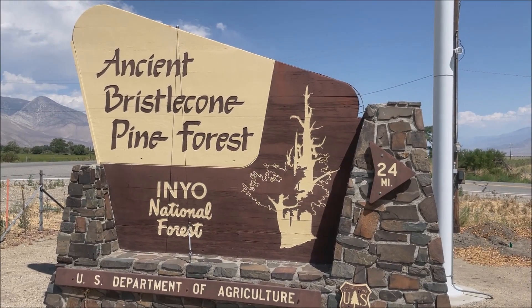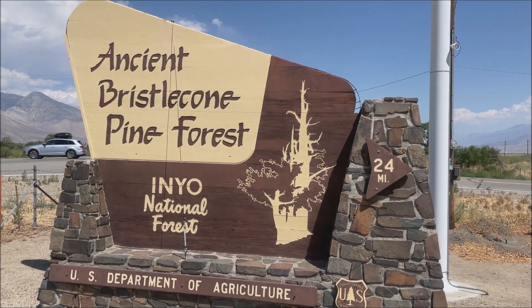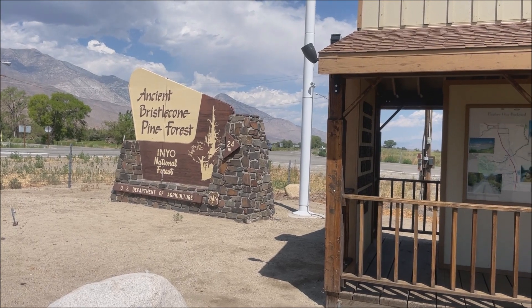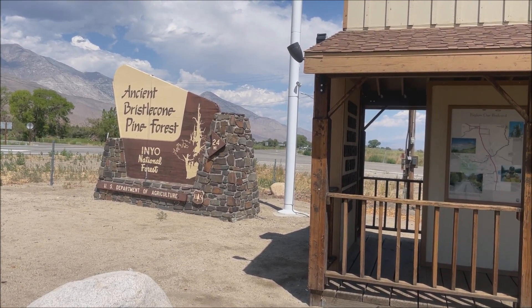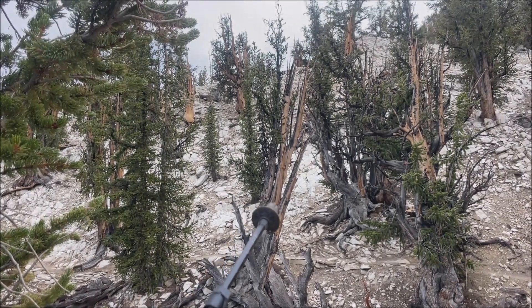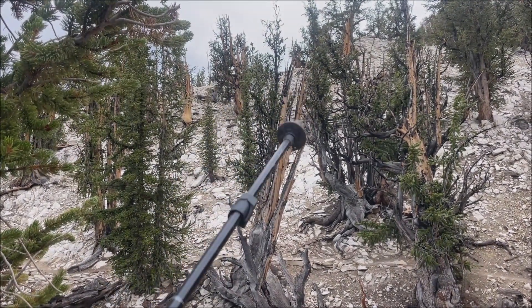In this video, I'm going to show you exactly how to find the oldest known living tree in the world. The oldest living thing in the world. It's a bristlecone pine tree in the Inyo National Forest.